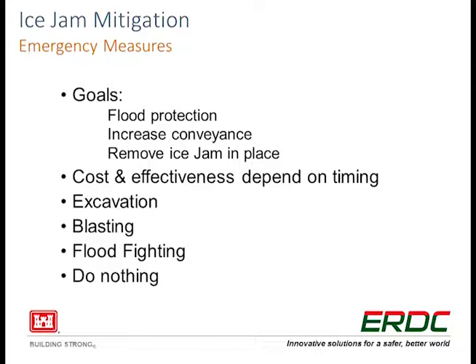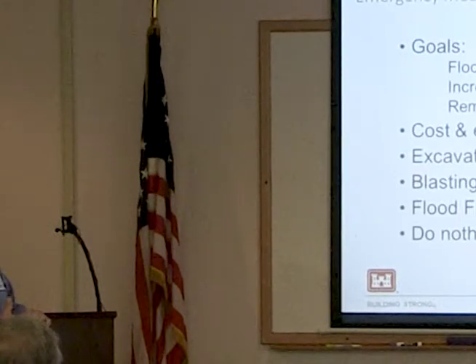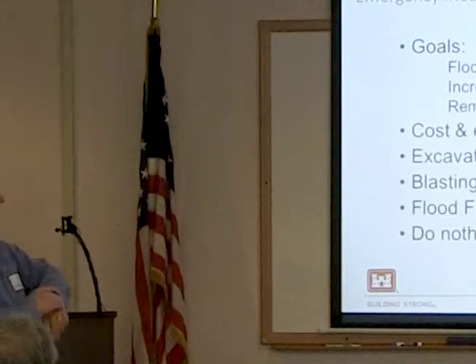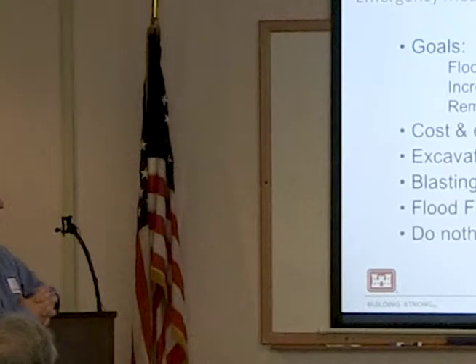Emergency measures — the goals are pretty much the same, except you may also want to remove the ice jam that's in place. Cost and effectiveness totally depend on timing and the individual situation. We can talk about briefly: excavation, blasting, flood fighting, or doing nothing.